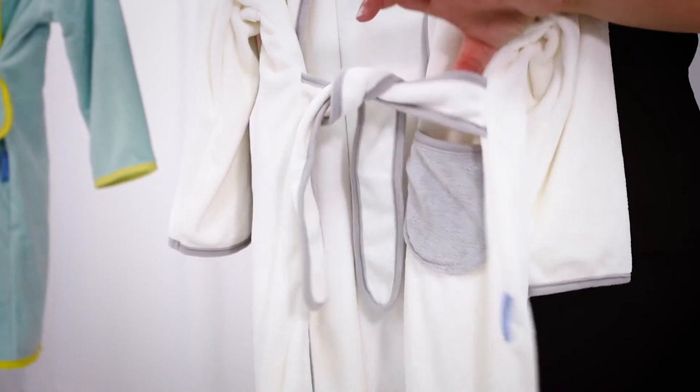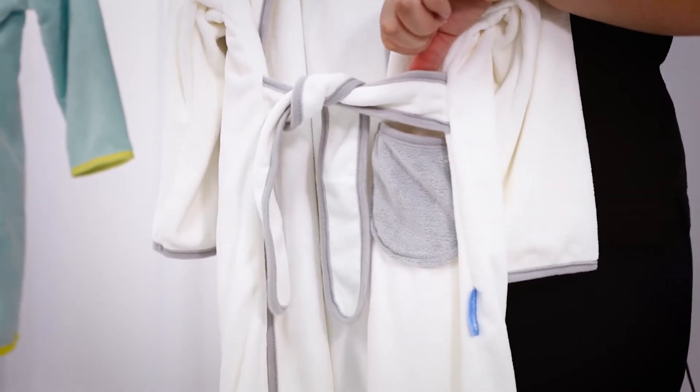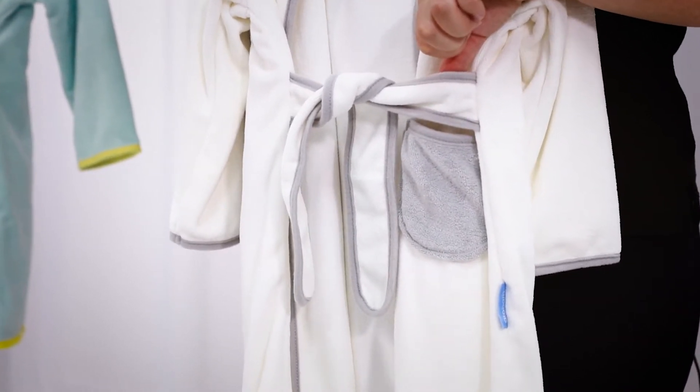It has an integrated belt to fasten the robe around the waist — it is sewn in, so you don't need to worry about the belt becoming loose and being a hazard, or it getting lost.